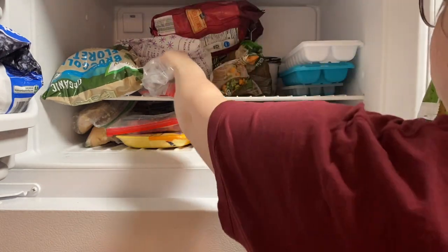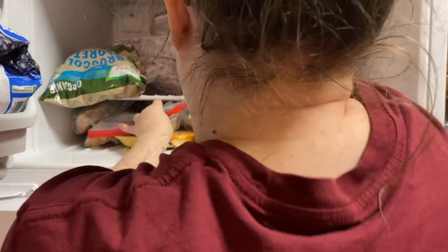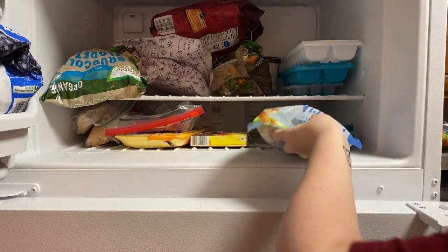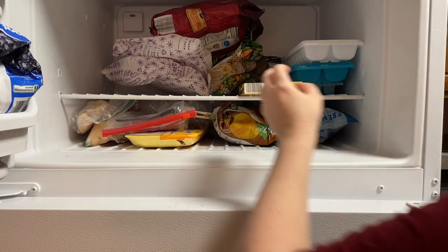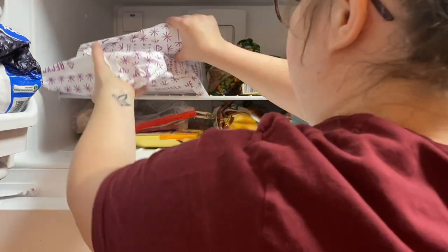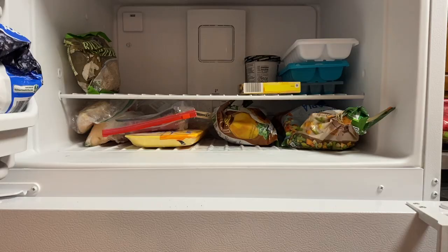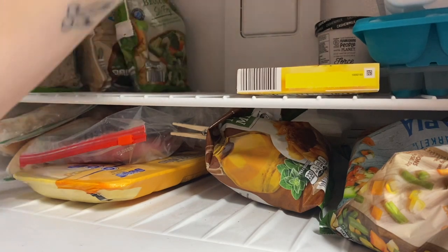I really want to stay on top of this because I love having an organized area where I know where things are. My biggest pet peeve is not knowing where things are. I also got rid of those huge freezer ice packs from a meal delivery kit — I kept them thinking I'd use them, but we never did, so out they went.